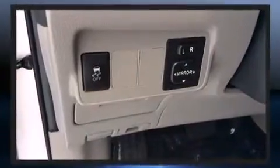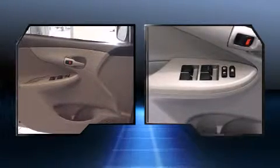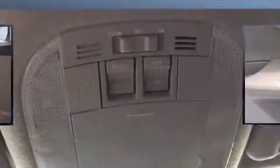Passenger security is always assured thanks to the various safety features, such as dual front impact airbags with occupant sensing airbag, front side impact airbags, traction control, and brake assist.